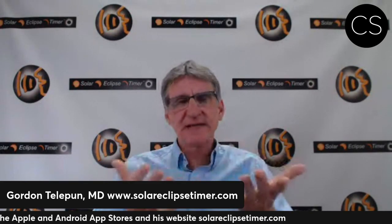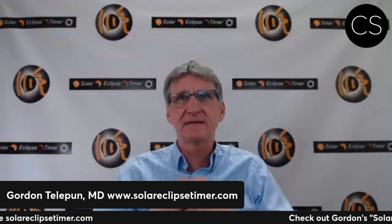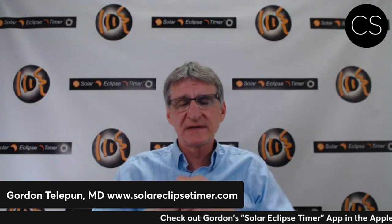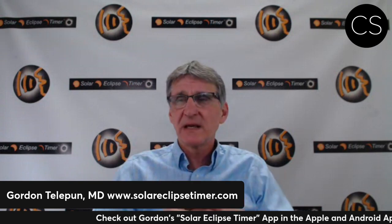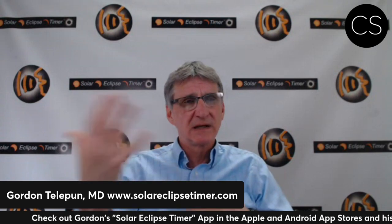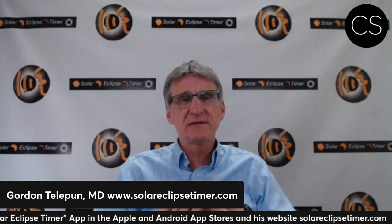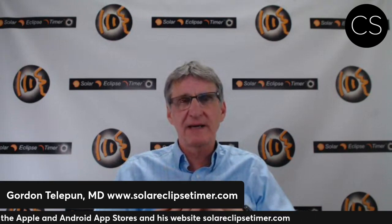The app is ready for 2024. You just download the data set — I charge $1.99 for the data set, which I think is inexpensive. You get to your observing site, geolocate, it calculates the contact times, you load them into the main timers, and the app is armed and it's going to time the day.